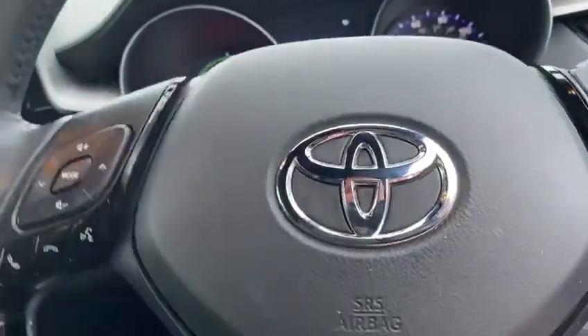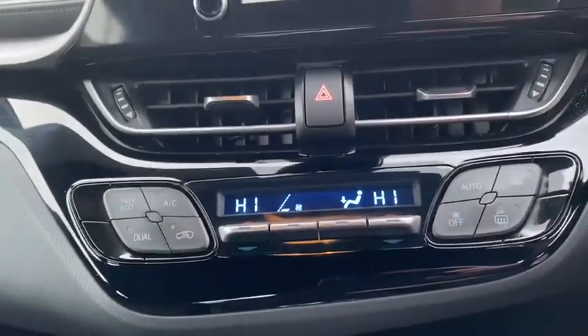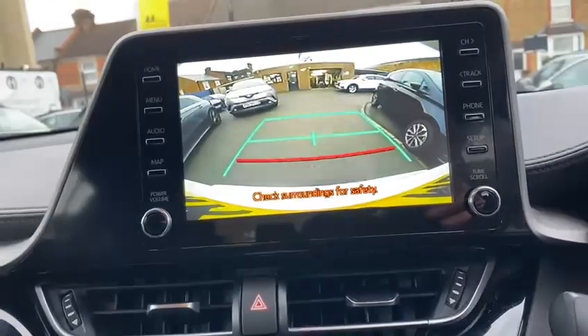It has start-stop, Bluetooth, lane assist, and cruise control. You can program your phone in. Climate control — fully automatic with auto hold and EV mode. And there's your reversing camera.